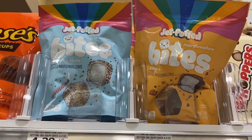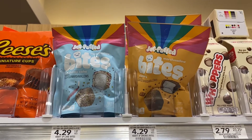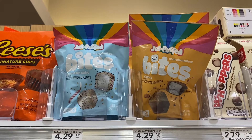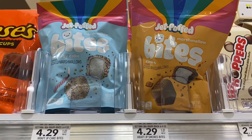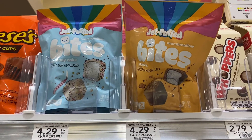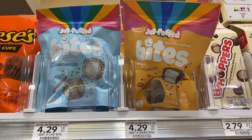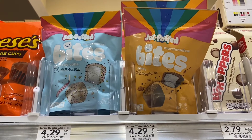The Jet-Puffed marshmallows are on sale for $2.99. My store doesn't have it signed, which is throwing me off. Ibotta is giving back $3.28 when you buy one, and the Publix website is giving a dollar off as well. So if this is on sale for $2.99 like I think it is, this will make for a moneymaker.